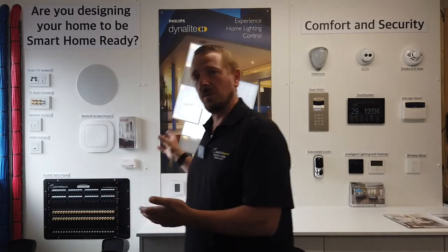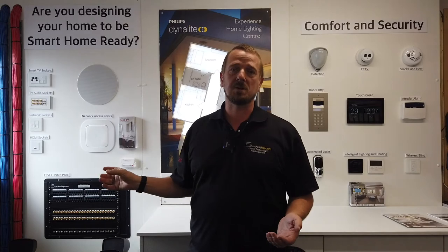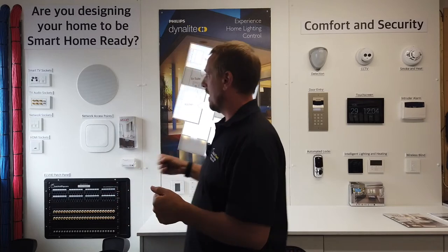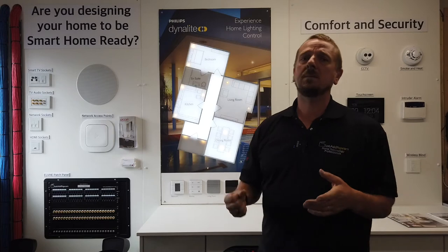Our wall behind me here is split into three sections. Our first section is probably our most important — it looks at first fixed and second fixed infrastructure. It talks about the importance of getting the right sockets in the right locations and how we deal with those by centrally locating the tail end of the connections. Our third bit talks about our final fixed infrastructure, looking at technologies you're going to have in your house and how we can incorporate those, so everything's talking to each other, scenarios can happen, simulated occupancy can happen.